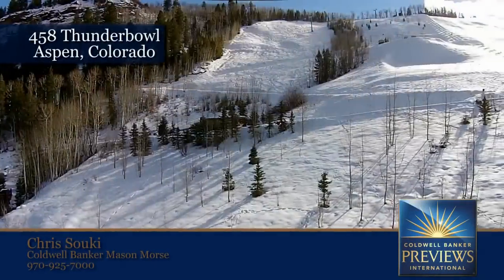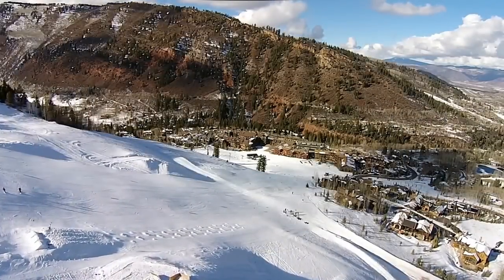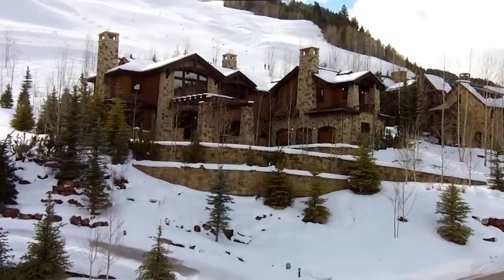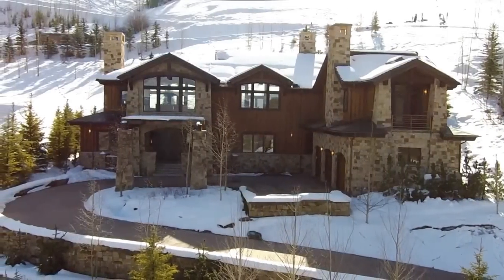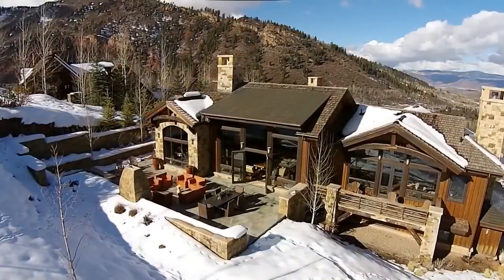458 Thunder Bowl — ski-in, ski-out access from one of Aspen's most luxurious homes, straight to the heart of locals' choice Aspen Highlands Ski Area. Located just above Base Village, with its restaurants, shops, and après ski options, this 9,300-square-foot home has it all.